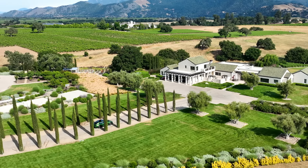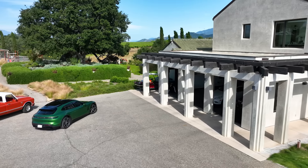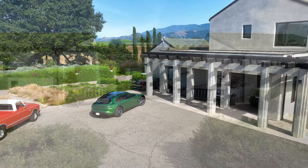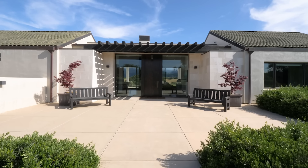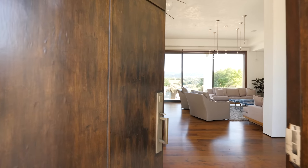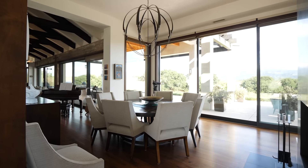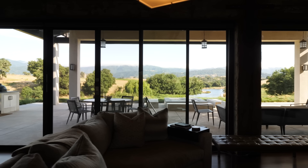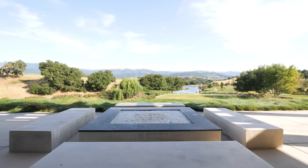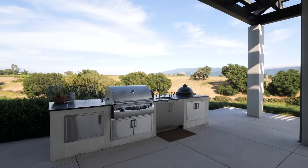Park your car in style by pulling into the glass-doored three-car garage any car aficionado would appreciate. The journey continues inside the home. As you enter, you're greeted by floor-to-ceiling windows opening out to a widespread veranda-style terrace equipped with a modern fire pit for classic California indoor-outdoor living.